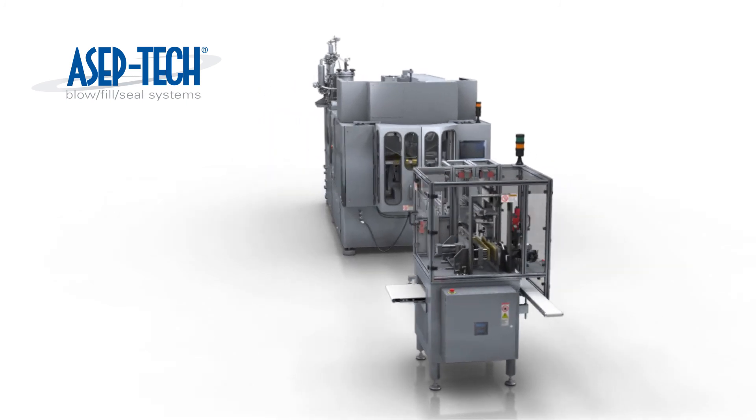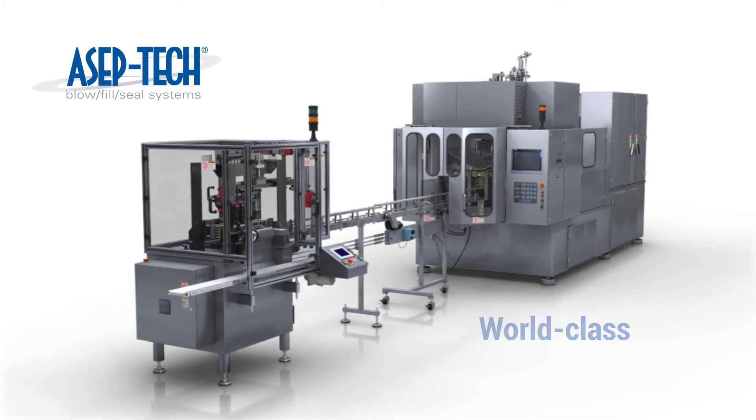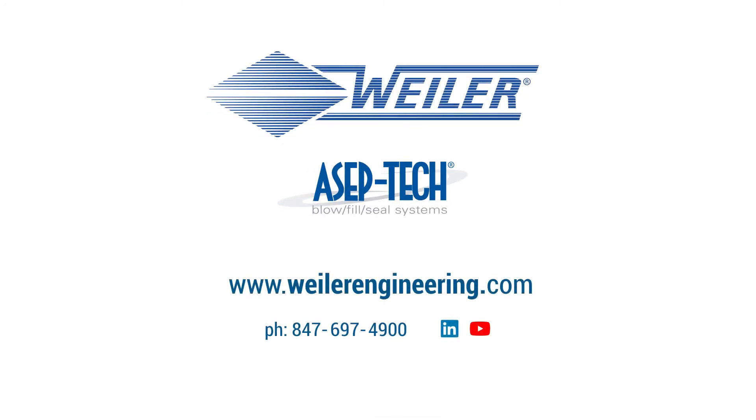Weiler Engineering's ASEP-TECH blow-fill seal packaging systems and sterilization processes are world class. Our systems provide streamlined, validated, and automated solutions for sterile container production and filling that is faster and safer than glass alternatives. Learn more about Weiler Engineering's innovative blow-fill seal systems by visiting our website at WeilerEngineering.com.